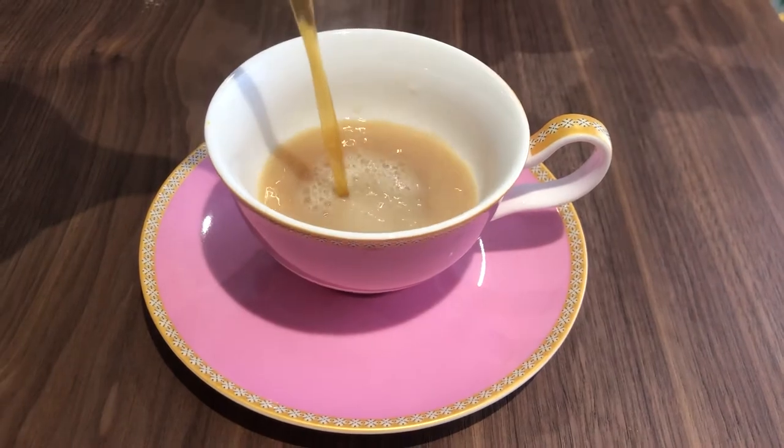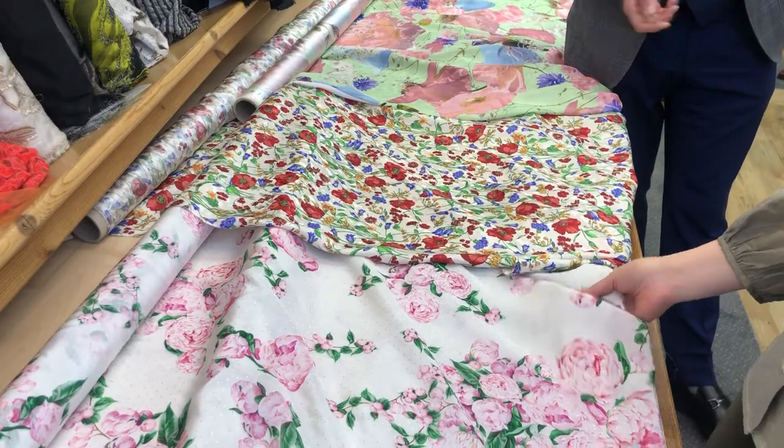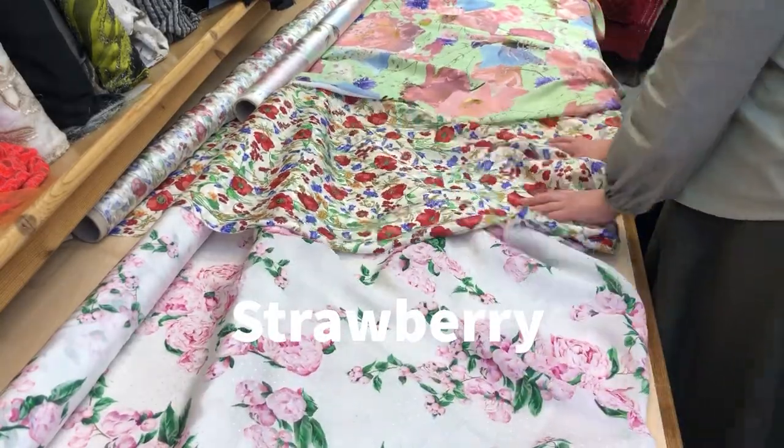Freshly made sultana scones, then the butter goes on while they're still warm, and then the jam. It could be raspberry jam, it could actually be strawberry jam — the preferences are there. Let's have both. This person will have strawberry and that one will have the raspberry jam. Absolutely.